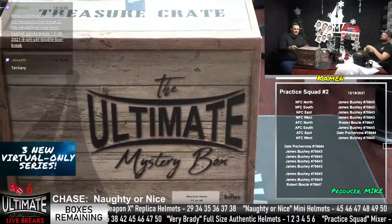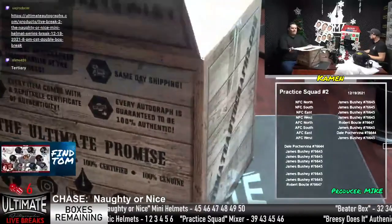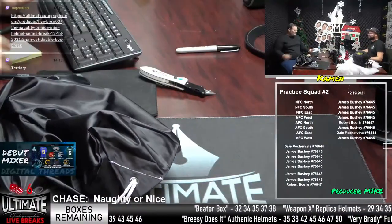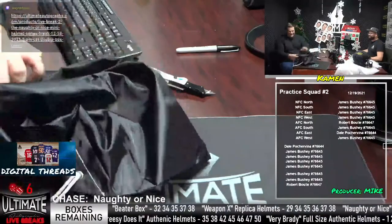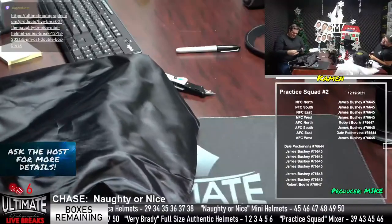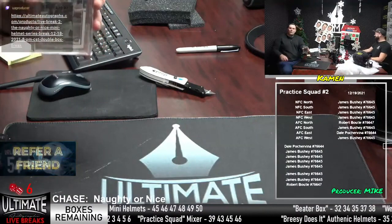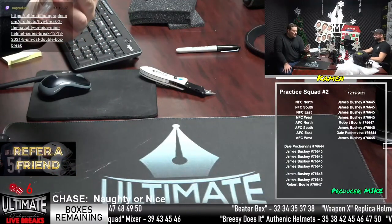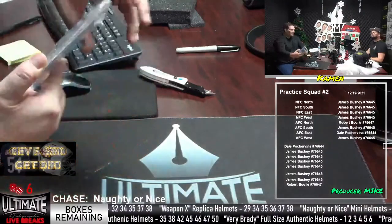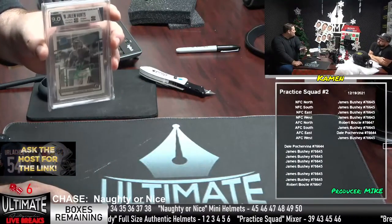Maybe a slab. We've got a couple slab headliners. How about a headliner hit — Jalen Hurts! Jalen Hurts, 9.0 HGA Mint — it's 9.0 all over, but it is 10 on the autograph. Beautiful autograph for Jalen Hurts, the young, talented quarterback for the Philadelphia Eagles. That is a nice looking card. He is a captain, second-year player, already a captain for the Eagles.